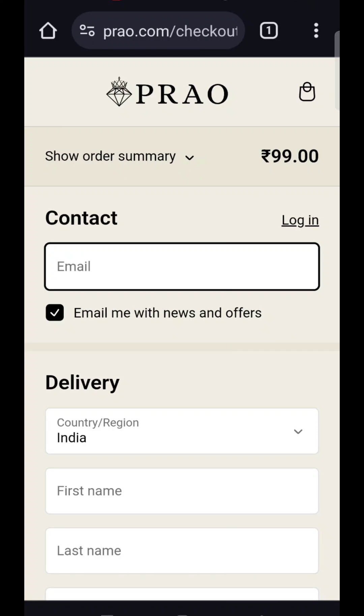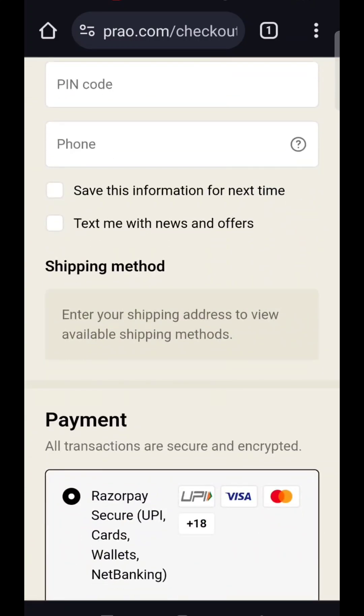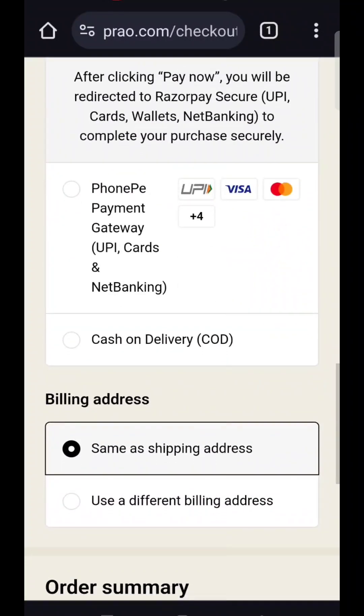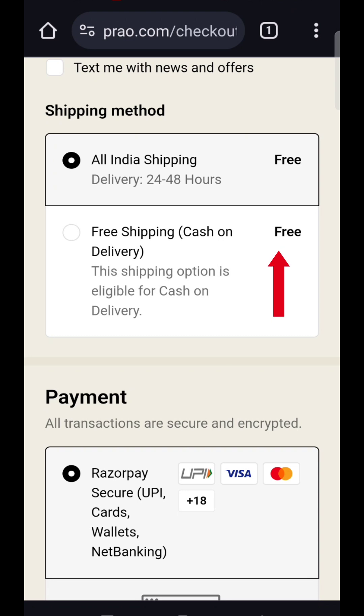After adding to cart, you have to log in and fill in your details — email, address, etc. After you scroll down, you will see that shipping is completely free. You can also choose the COD option and there is no extra shipping — cash on delivery is completely free.